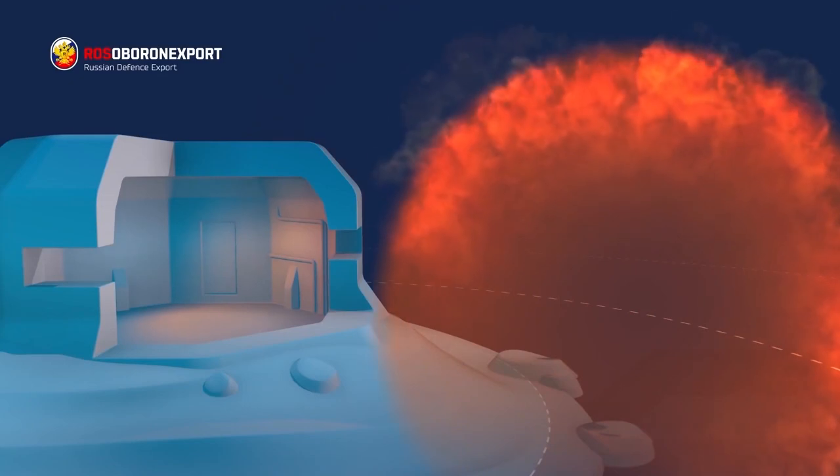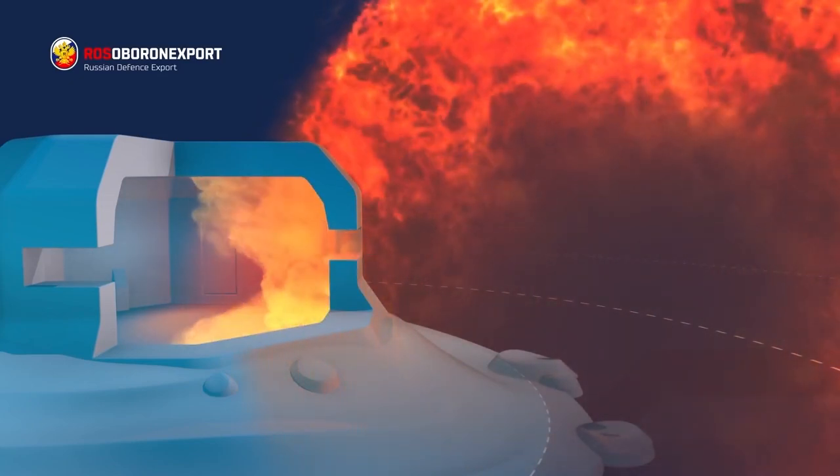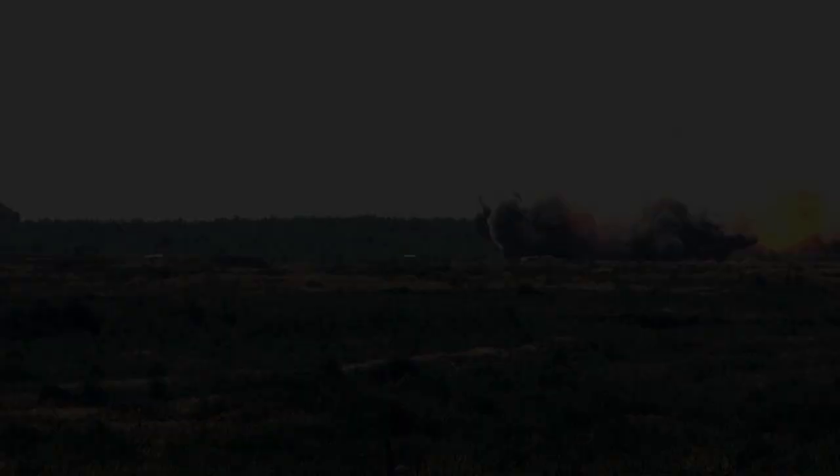A thermobaric bomb, also called a vacuum or aerosol bomb, or fuel-air explosive, consists of a fuel container with two separate explosive charges.